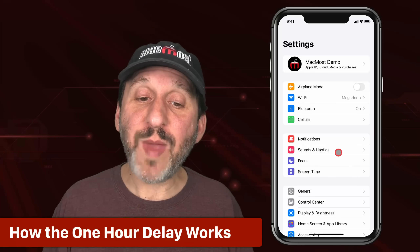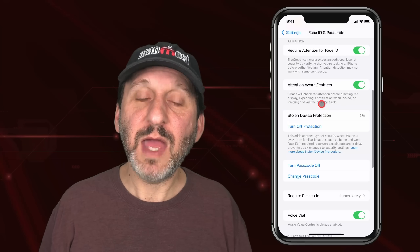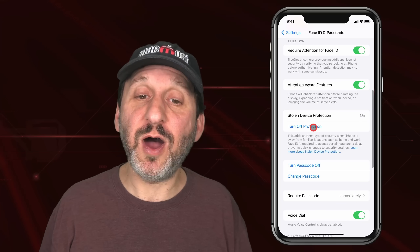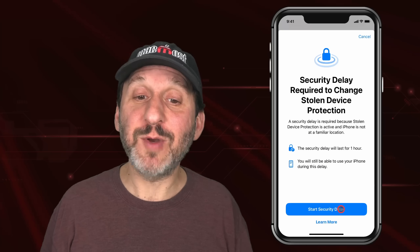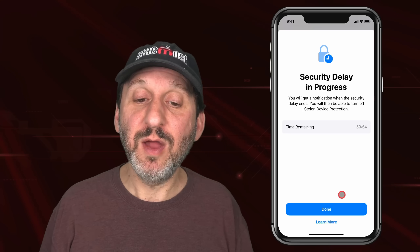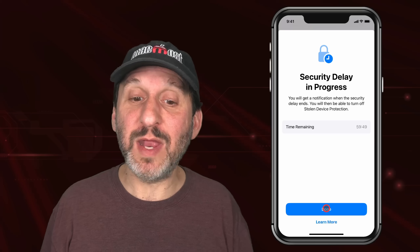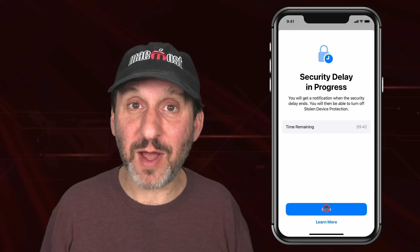Let me show you an example. I'll go back into Face ID & Passcode and try to turn this feature off. There's Stolen Device Protection — I'll turn it off and it will authenticate once, then ask if I want to start a security delay, and you can see the time remaining. When I return to the screen it shows the time, and it will also give me a notification when the hour has expired. At that point I can go back in, authenticate again with Face ID, and turn it off. The same is true for all those other settings.